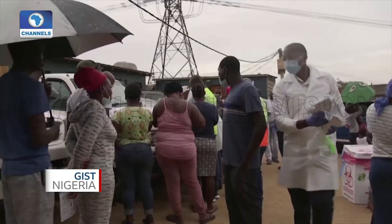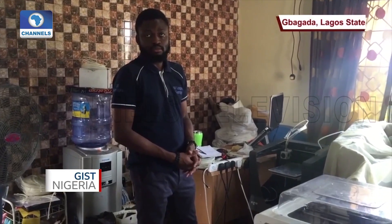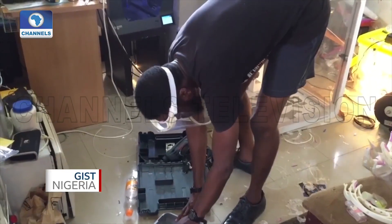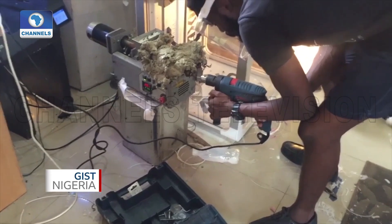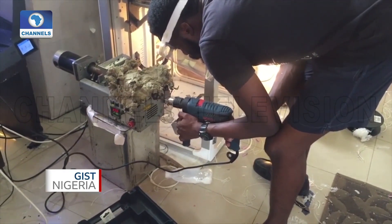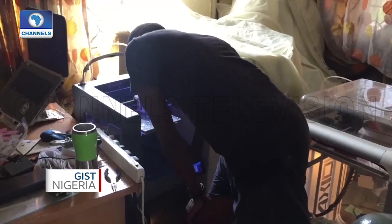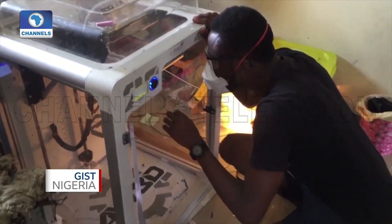The demand for face masks is now on the increase because of the global pandemic. A young Nigerian manufacturer, Angela Badaru, intends to join the fray of supply by developing face masks using 3D printing technology. This will help address the shortage of personal protective equipment caused by the virus.